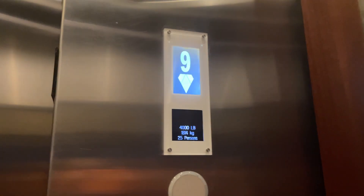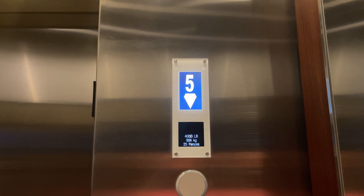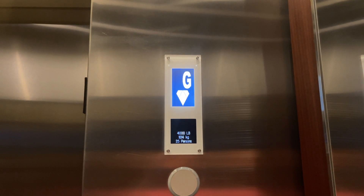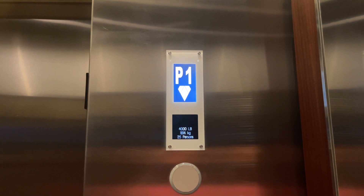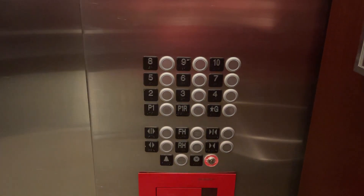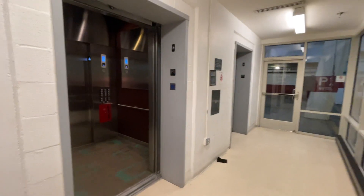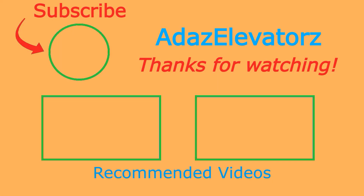Watch us in the camera right now. Thank you. Thanks for watching — I hope you enjoyed. If you haven't already done so, be sure to subscribe to Atta's Elevators by clicking here. To see more content, click here.